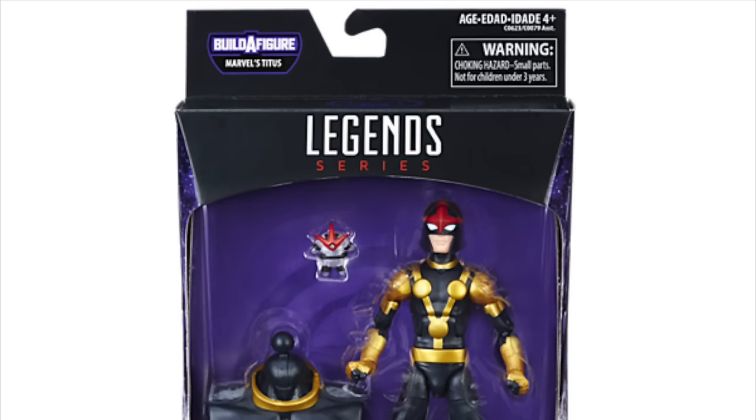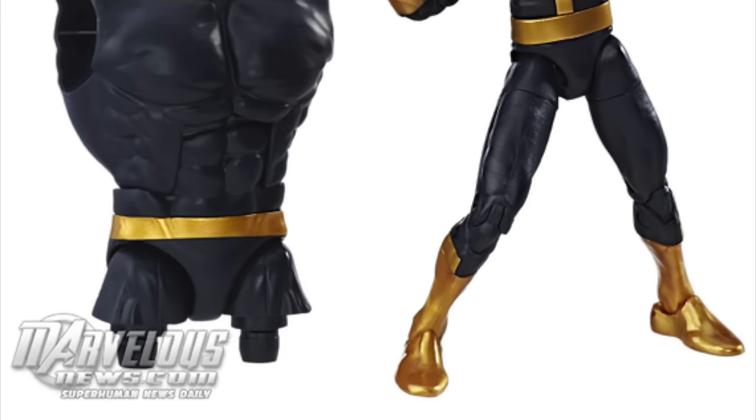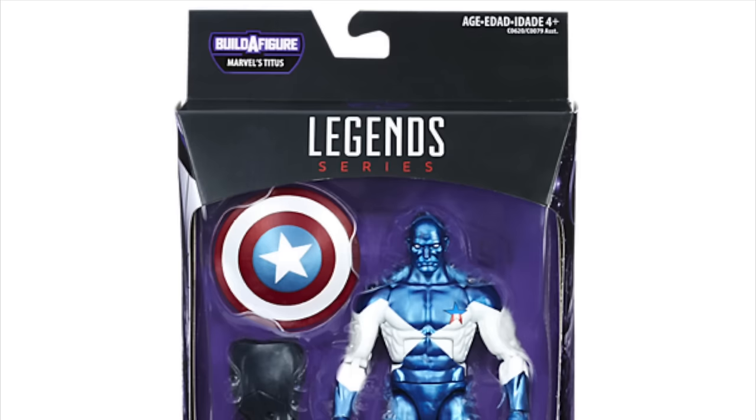I don't like the more contemporary look Angela has now — they went with this original version and I like it so much more. We also get Kid Nova, which I'm okay with. I'm not a huge fan of Kid Nova but I like him more with him being in the All New All Different Avengers. I don't know what that little accessory is — if you know, let me know in the comments below.